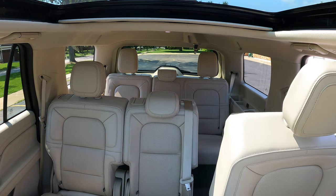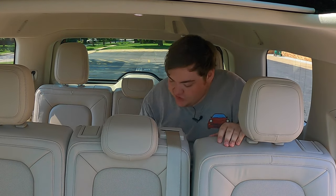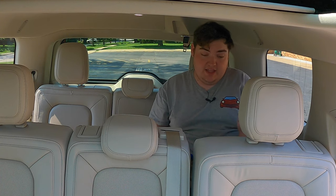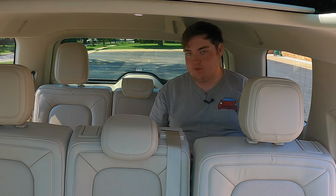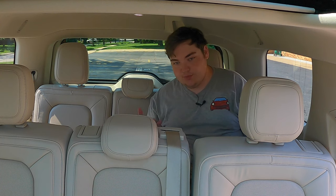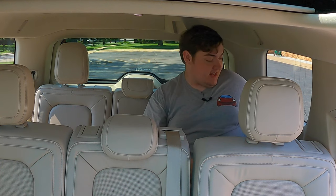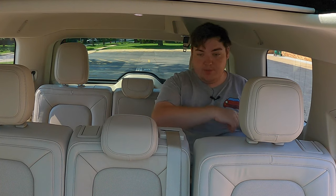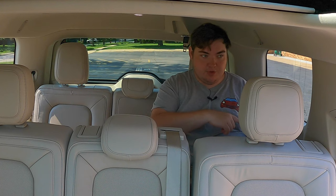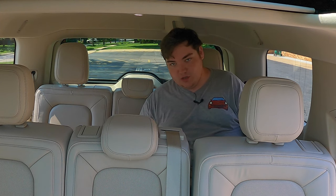There's a button that pops the second row up and slides it forward to access the third row. Now in the third row — it's not super spacious but it's decently comfortable. My knees aren't hitting the seat with it moved up about an inch and a half. If you want really good third-row space, I still prefer a minivan. I do get vents, seat controls, USB chargers, and two cup holders on each side back here.